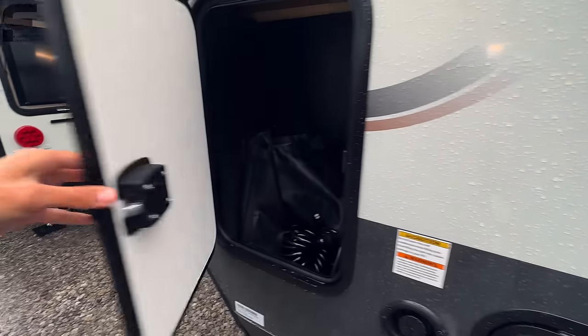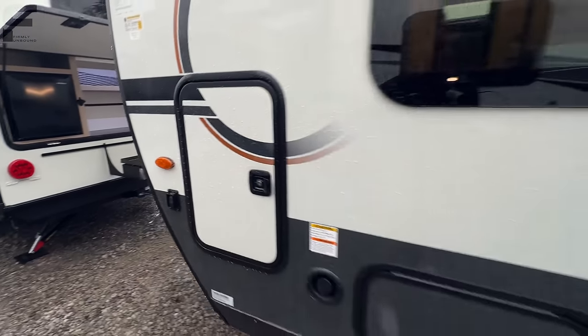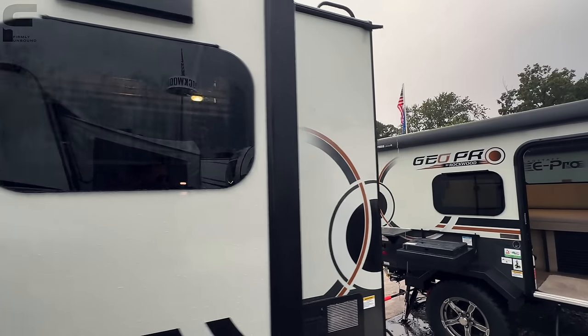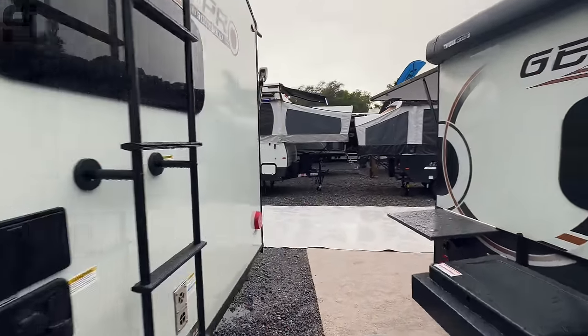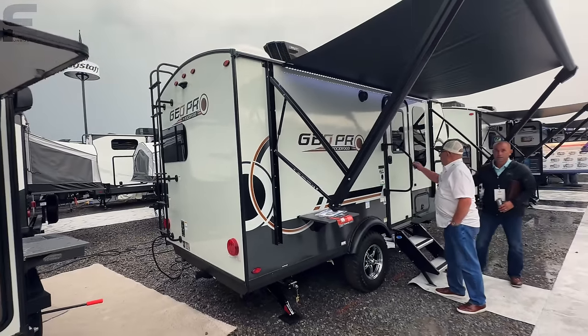Coming around this way you have pass-through storage that goes all the way to both sides, plus more storage through there as well. The trailer also has frameless windows, which is super surprising — there are even a lot of fifth wheels and other rigs out there that don't have frameless windows, so to see them on this size travel trailer is just wildly impressive.